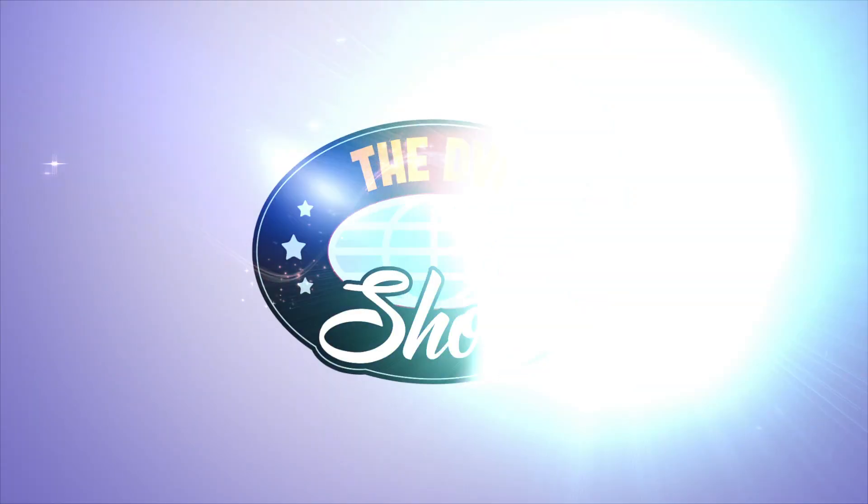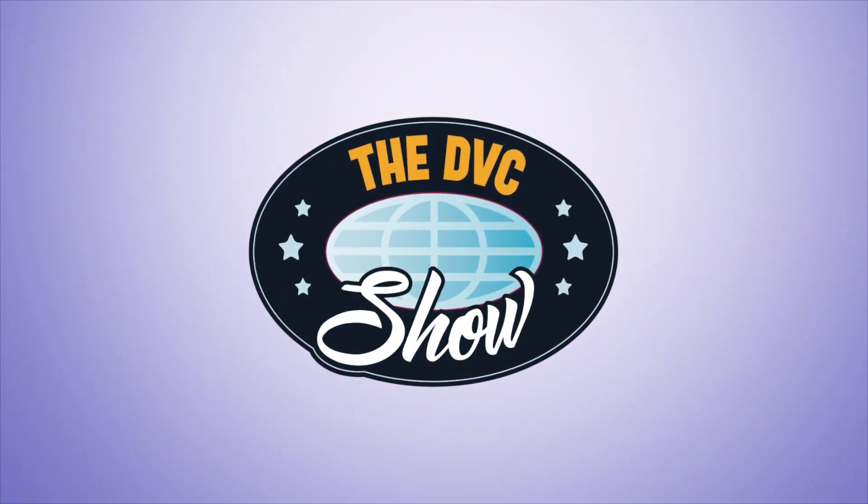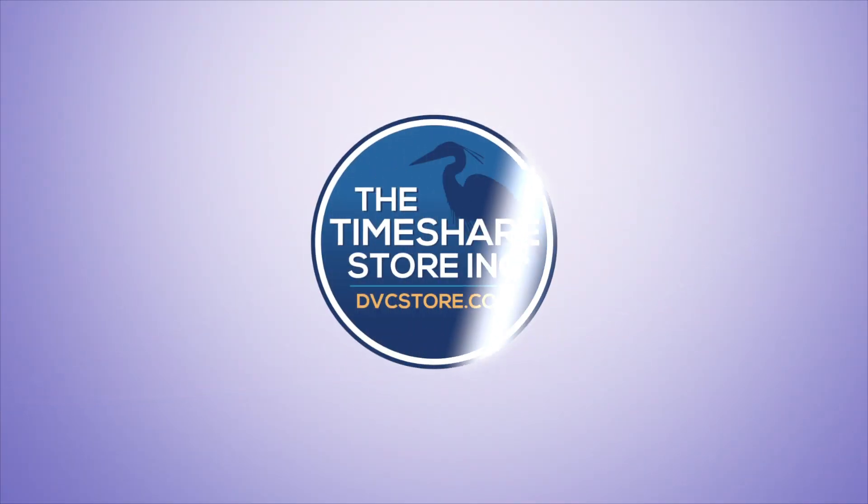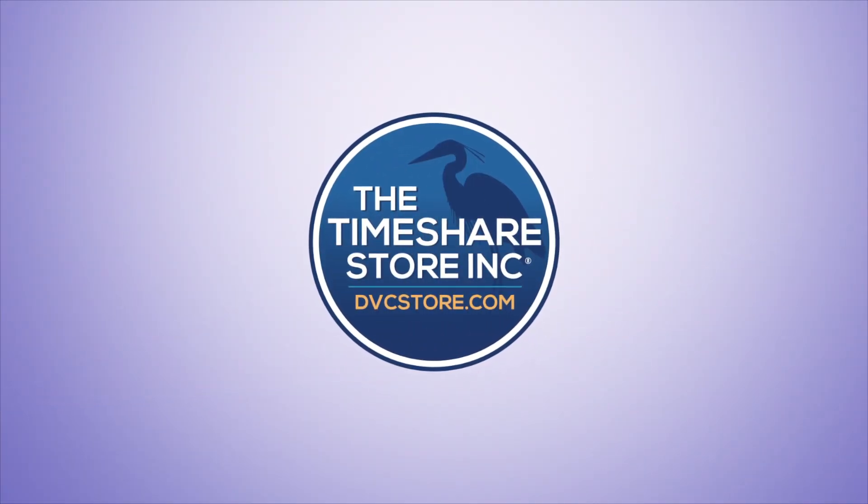Hello everyone and welcome to the show. Coming up we're going to talk about the pros and cons of the Polynesian Villas in this week's episode of the DVC Show. The DVC Show is brought to you by DVCStore.com. You'll save thousands of dollars on your next DVC contract when you let the experts at the DVC Store help welcome you home. Visit them at www.dvcstore.com or call 1-800-550-6493.